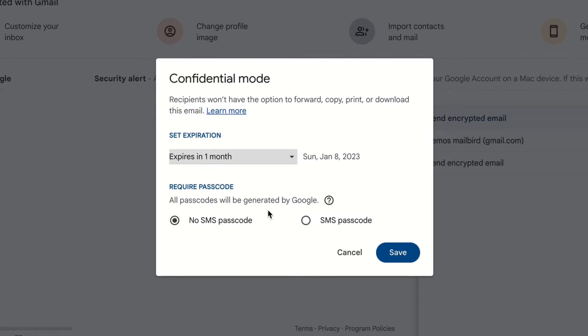If you choose no SMS passcode, recipients using the Gmail app will be able to open it directly. Recipients who don't use Gmail will get emailed a passcode. If you choose SMS passcode, recipients will get a passcode by text message. Make sure you enter the recipient's phone number, not your own.